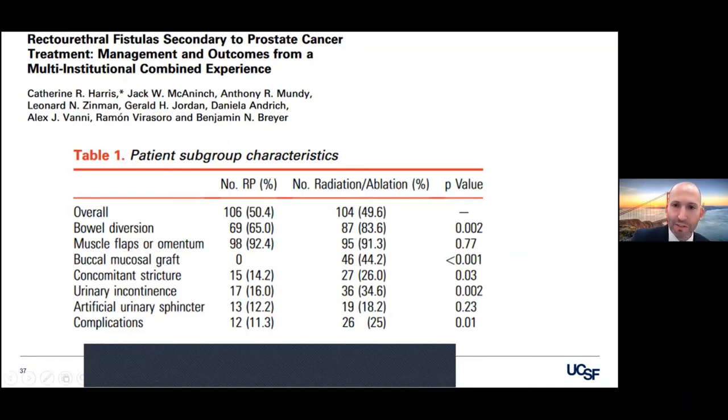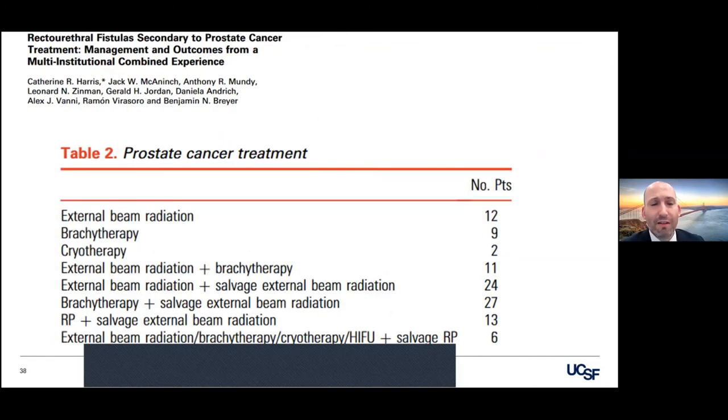Buccal mucosa graft is used exclusively in radiated patients that have a large fixed defect. You patch it with buccal mucosa and you can then quilt that mucosa onto a gracilis flap that you rotate in there and that works really nicely. Radiation patients are more likely to have a concurrent stricture and more likely to start off incontinent, because the prostate essentially is melted away as with their sphincters. Complications are about twice as likely in the radiotherapy group, and patients that have radiation on top of radiation are at the highest risk for these very severe and devastating complications.